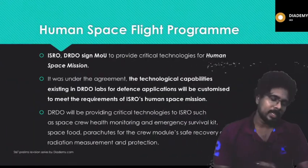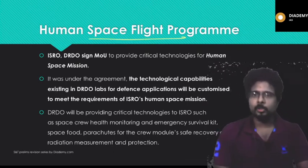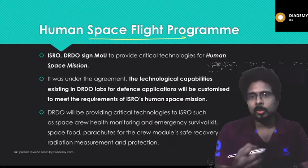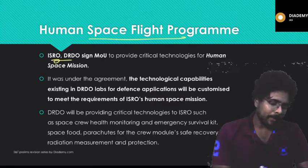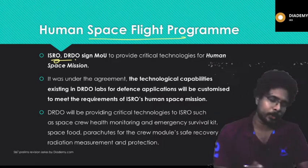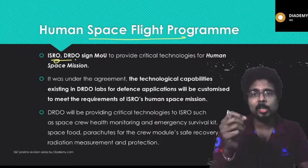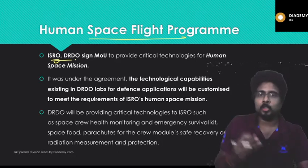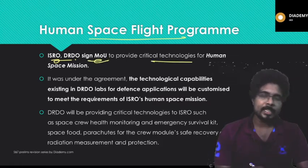The Human Space Flight Program is planned by ISRO to send Indian astronauts to space. Indian astronauts are being trained in Russia, which has experience with astronauts on the International Space Station. ISRO and DRDO have signed an MOU to share critical technologies, since DRDO's research capabilities can be customized to meet ISRO's space mission requirements.